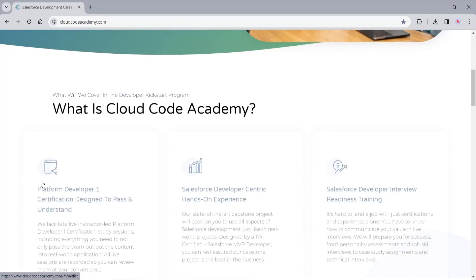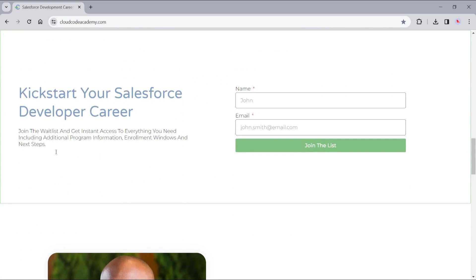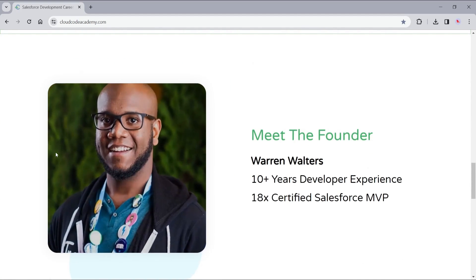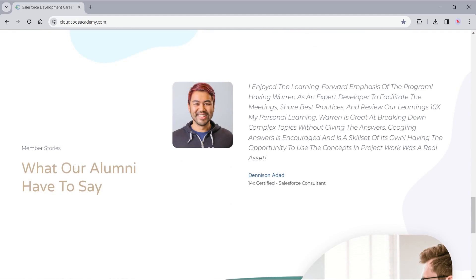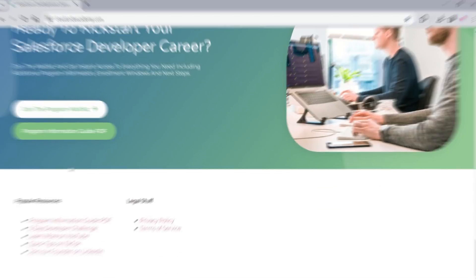If you're looking to pass the Platform Developer 1 certification faster than that six month plus timeline, then check out Cloud Code Academy, which is a program I've built to hyper focus on getting hands-on in development and learning best practices, so that once you go into the exam, you can actually read and understand the code you're seeing as you take those questions. Also look into your employer's education reimbursement programs — they may be able to cover the cost of different certifications or programs so that you can skill up and be more efficient as an employee.